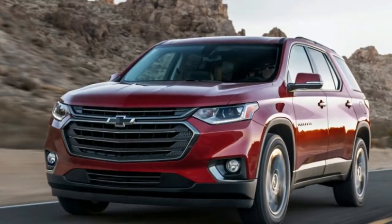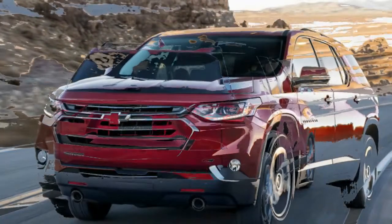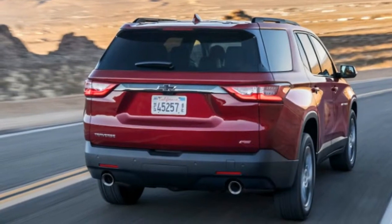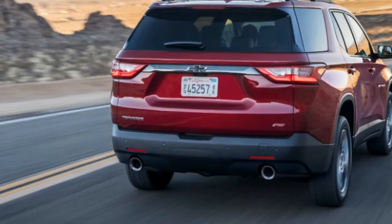2018 Chevrolet Traverse RS brings turbo crossover performance to the suburbs. A turbocharged 4-cylinder engine is a first for Traverse. Chevy has unwrapped the new 2018 Traverse RS ahead of the Chicago Auto Show, putting a face to a vehicle we had details about last January.